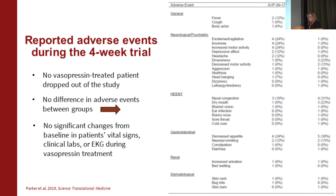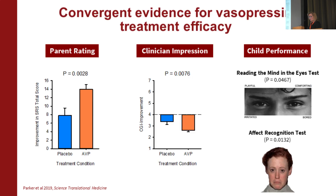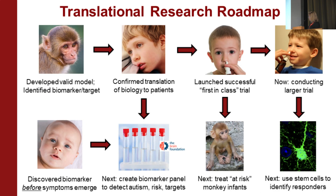No one dropped out of the trial. There were no differences in adverse events, and no significant changes on safety parameters. But when we looked at the different outcome measures, we saw improvement in social abilities by blinded parent rating, blinded clinician impression, and blinded child performance on laboratory computer-based tests. Again, this was four weeks and a pilot trial, but this really suggested this medication could hold promise for potentially treating a core feature of autism.